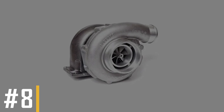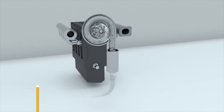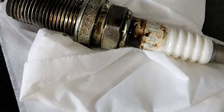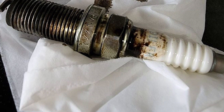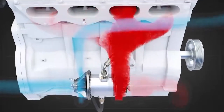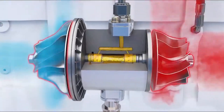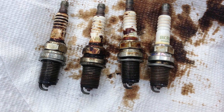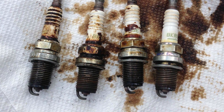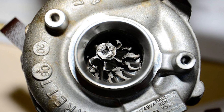Reason number 8: Bad turbocharger. A turbocharger can give your car a nice boost, but if you're seeing oil on the spark plugs, it might mean the turbocharger is failing. The seals around the turbine shaft can wear out from the heat, allowing oil to leak into the intake and combustion chamber and onto the spark plugs. Fixing a blown turbocharger means getting a replacement, which can be expensive.